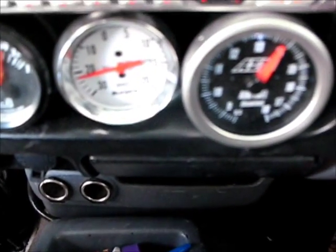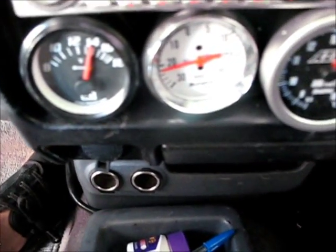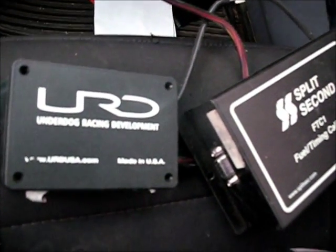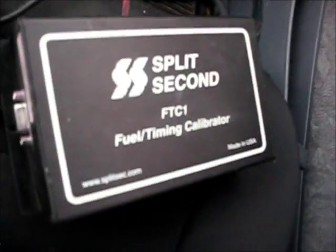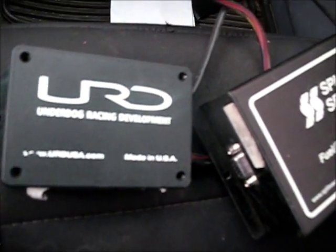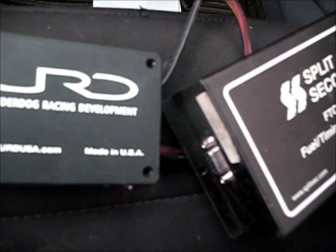It's going to come with an AEM wideband air fuel ratio gauge, boost gauge, volt meter, and tachometer for tuning. It includes URD engine management and an AFR calibrator for the newer style O2 sensor, along with mass airflow and timing control. Everything's pre-tuned, zero knock, set for 12.5 air fuel ratio.